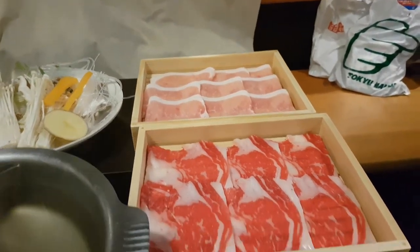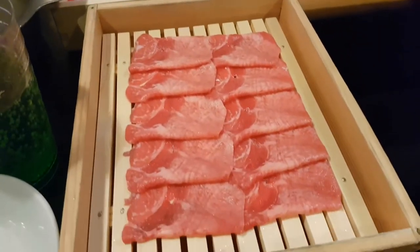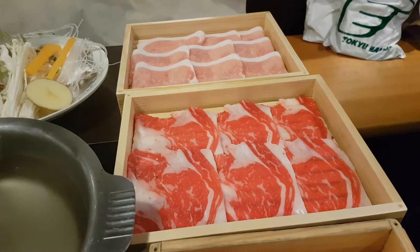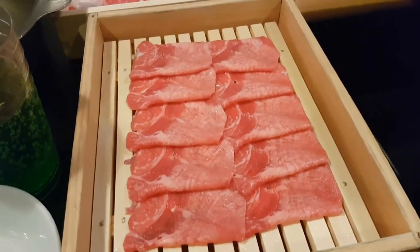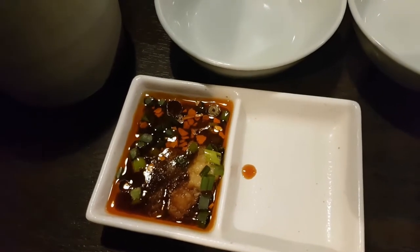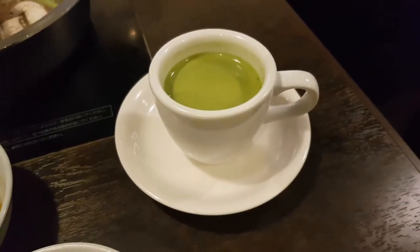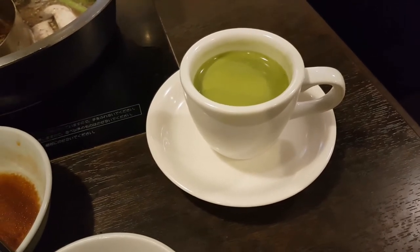I ordered two racks and stuffed my face with it. I really really enjoyed the sukiyaki because it was my first time, and I didn't know if I was gonna like it or not — because your dipping sauce is a beaten egg, that's it. You just cook your meat in the sweet broth, then dip it in the raw egg and eat it. I tried it and I really loved it. There was some milk matcha tea so I couldn't resist, I took a cup.